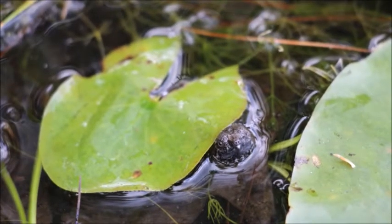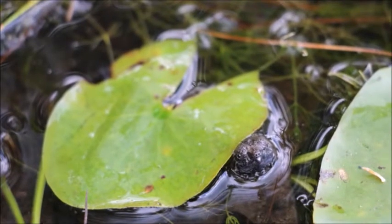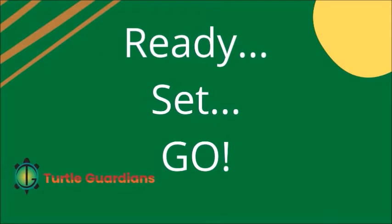Let's play — can you guess that turtle? We will show you a baby turtle picture and you have to guess what species it is. Ready, set, go!